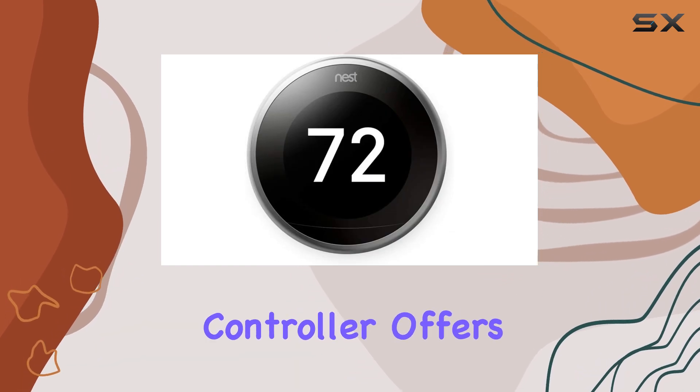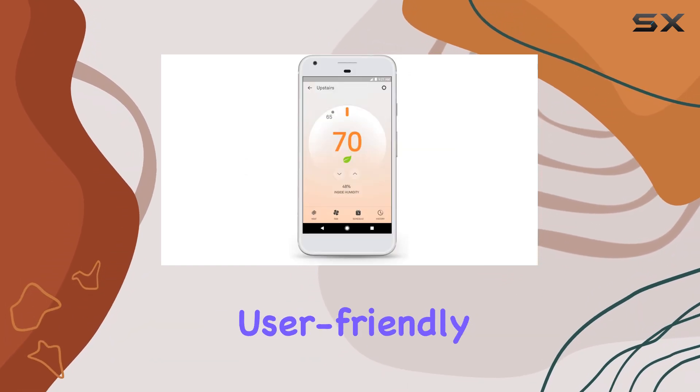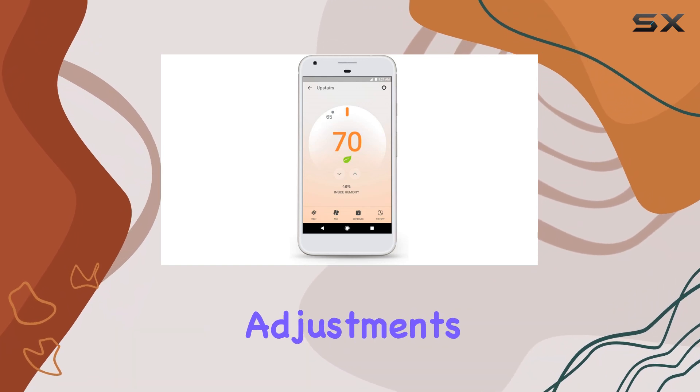The included controller offers a seamless and user-friendly experience, making temperature adjustments a breeze.